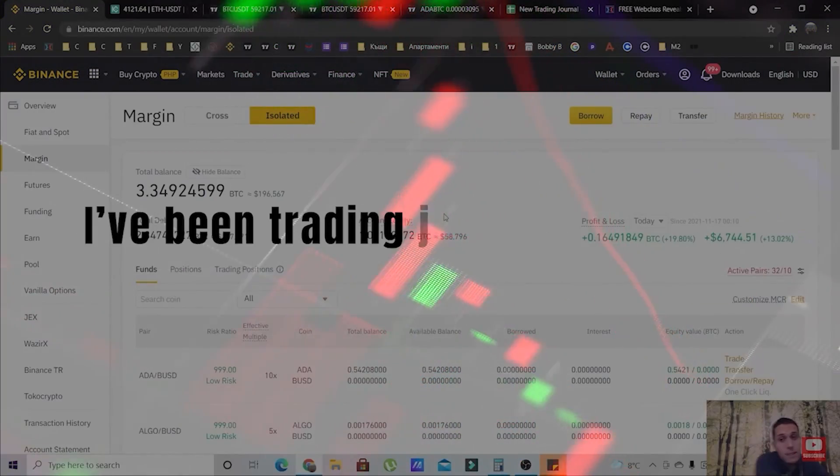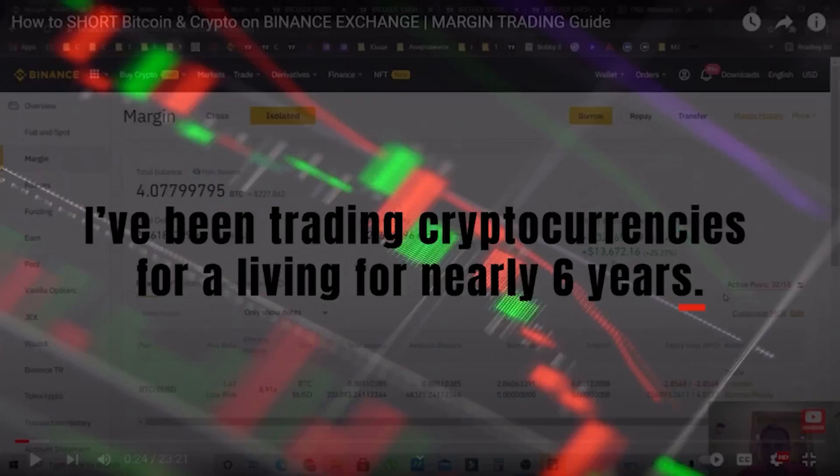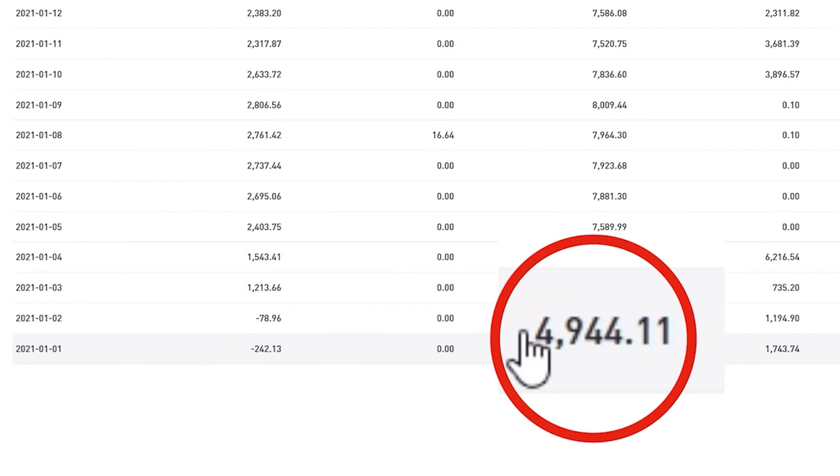My name is Boi B and I've been trading cryptocurrencies for a living for nearly six years. I have a free web class where I'm going to share with you the secret method I used to turn $4,944 into over $300,000 dollars.